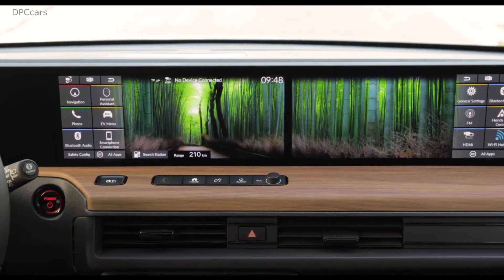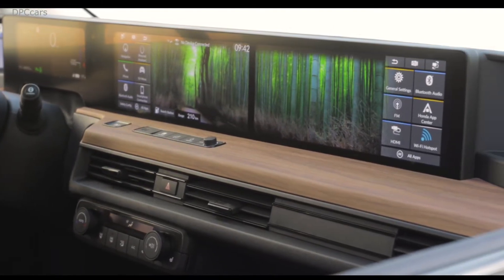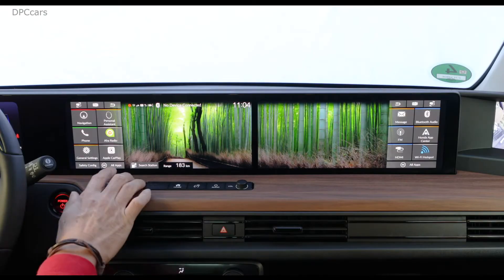The two 12.3-inch screens are not just two independent screens, but can display together — for example, a wide wallpaper which you can select here.